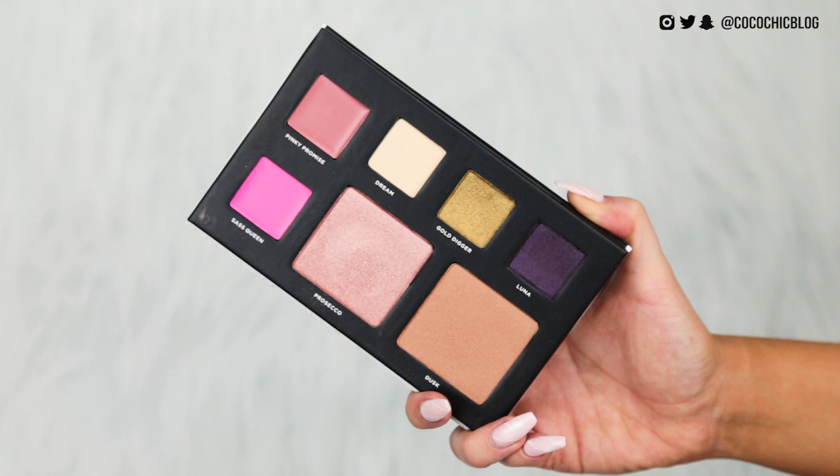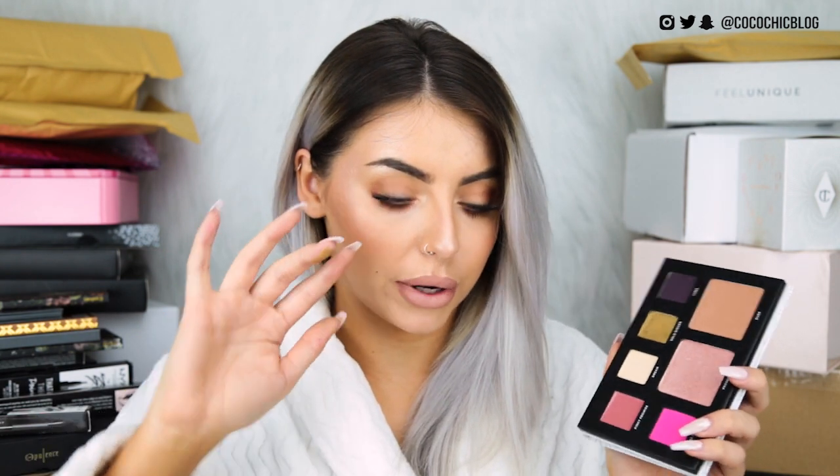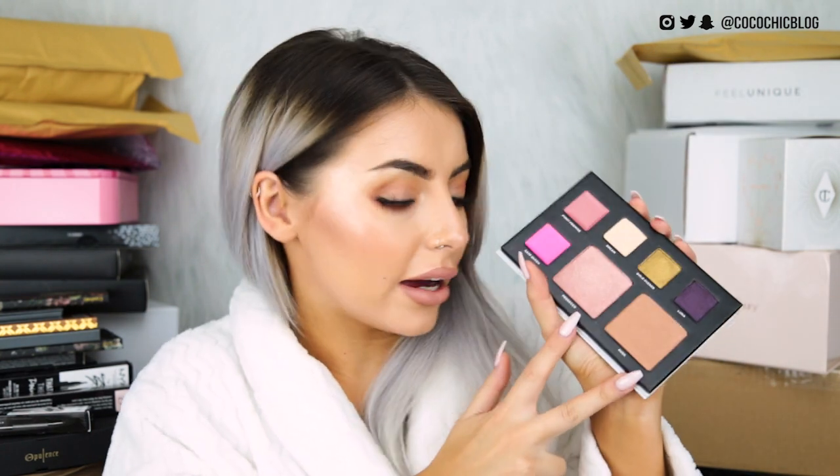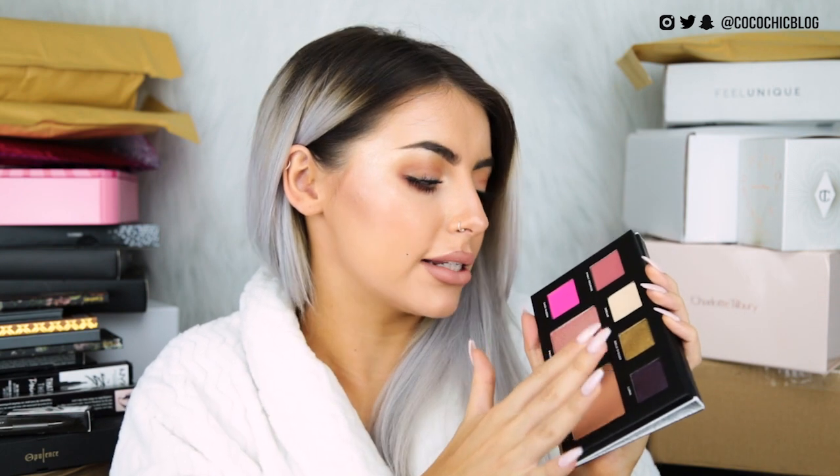Let's see if I can get this out. It's got kind of like a wallpaper print on it. Inside we have two different lip colours: Pinky Promise and Sass Queen. We have three eyeshadows: Dream, Gold Digger and Luna. Gold Digger looks intense — that's like a super yellowy-toned shadow, so intense. And we also have Luna which is this deeper purple shade. These are honestly such intense shadows. I love that. Then we have what I think is either a blush topper or a highlighter, and we have Dusk, which is a sort of matte, maybe slightly shimmery bronzer. These feel so good. That looks like a highlighter to me.